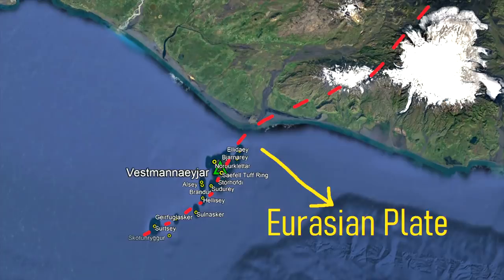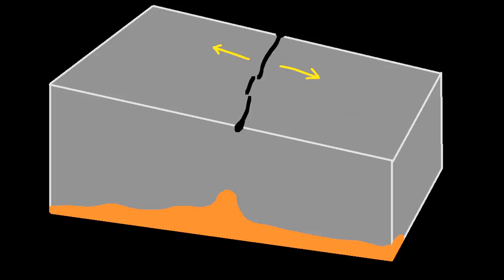Here, the Eurasian plate is spreading apart from the North American plate. This allows for shallow molten rock in the mantle to intrude into a series of faults and fissures in the crust, eventually erupting onto the surface.